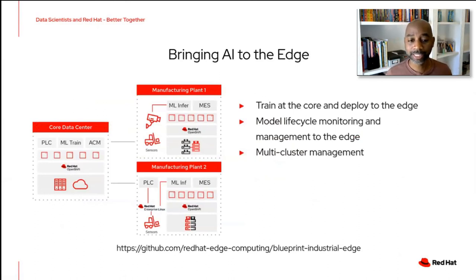Another area we're innovating on is bringing AI to the edge. We want data scientists to have the capability to train at the core and then deploy at the edge — critical for workloads where customers have data centers all over the world. It's traditionally a challenge to build a model in one place and deploy it into a vast ecosystem of clusters. By breaking down those silos and understanding what data scientists need, we're providing the right tools. This allows data scientists to do model lifecycle management — monitoring, managing, versioning, and rolling back models they're deploying across many data centers, not just one. You can follow along with our blueprint for industrial edge and industrial manufacturing via the link shown.